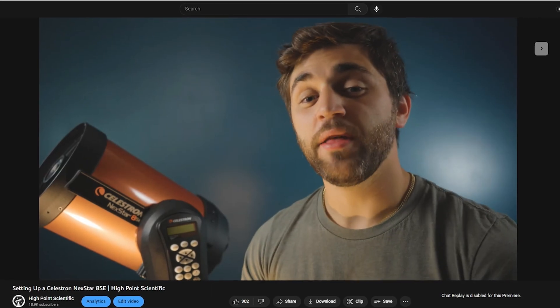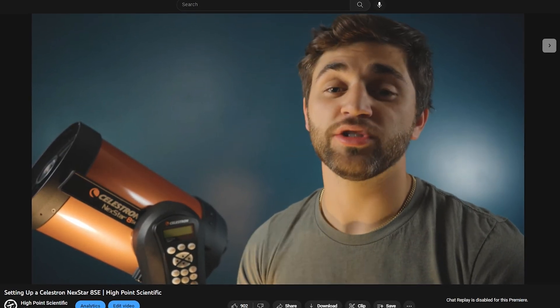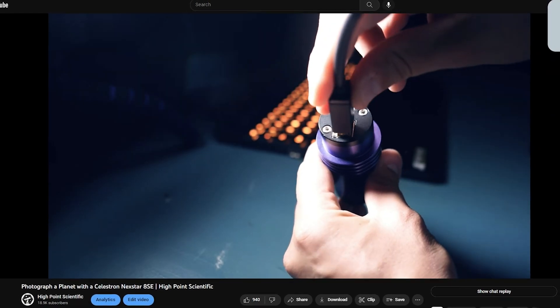We've created a Nexstar 8SE setup guide for those who want to learn how to use and set up this telescope, and we've also created a Nexstar 8SE planetary imaging guide for those who want to take the next step. There are also a countless number of articles and videos created by other amateur astronomers who just love using this telescope for viewing the planets.